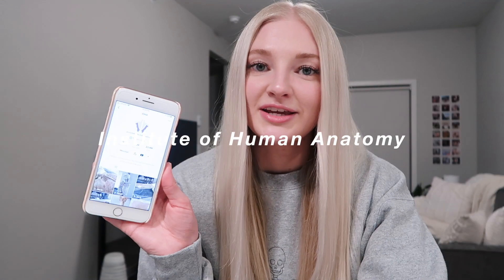There's also a great TikTok account — Institute of Human Anatomy. I'll link it below if you're interested. His videos are so cool and really informative — total nerd-out material.